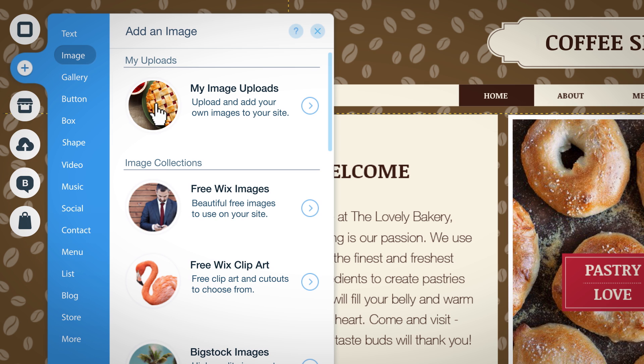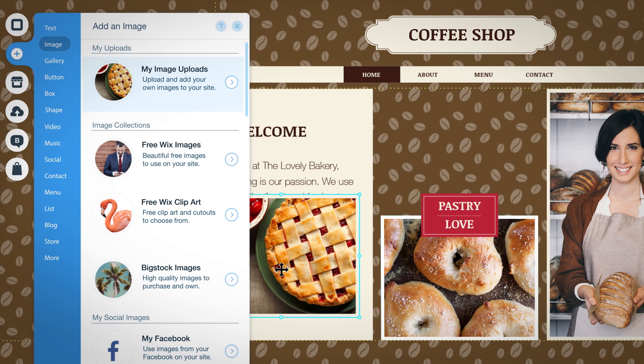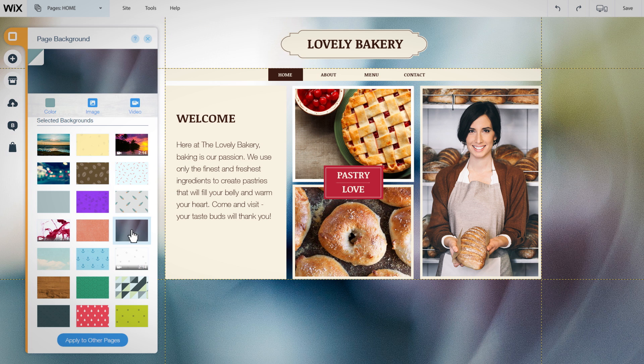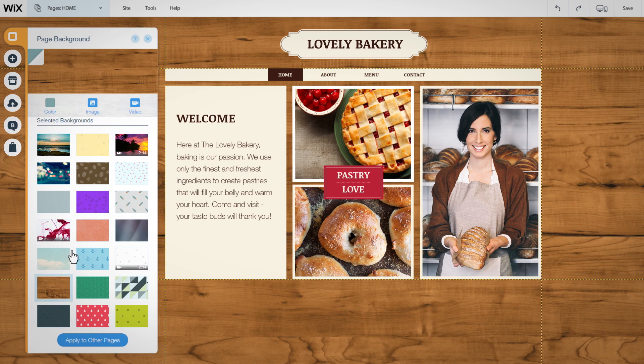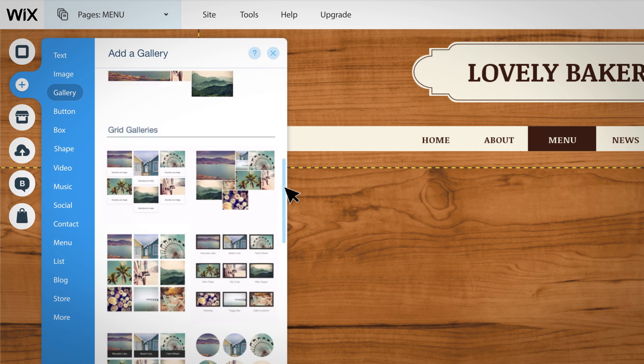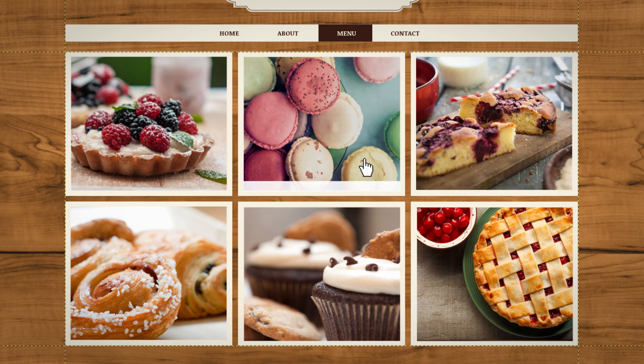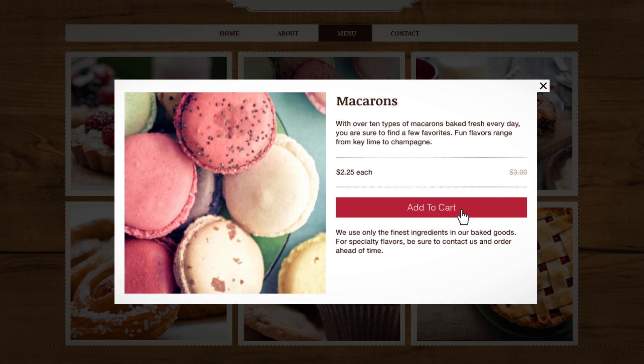Just drag and drop to create your site exactly the way you want. It's easy. Change your text, choose one of our backgrounds or upload your own. Easily add one of our beautiful galleries. You can even set up an online store in seconds.